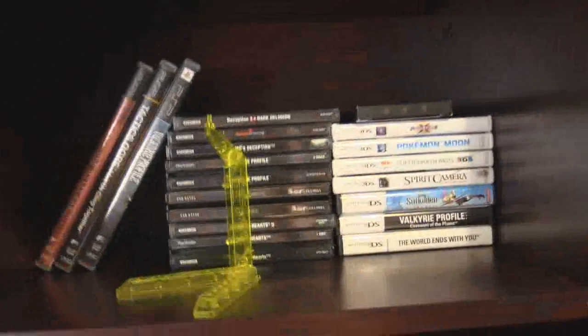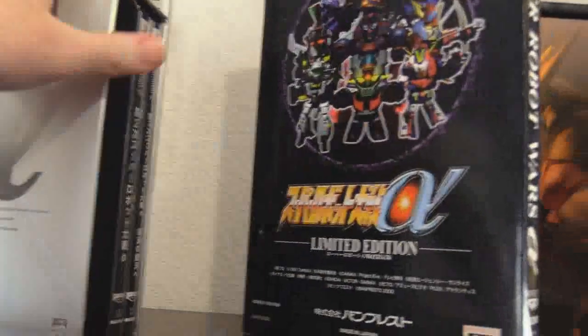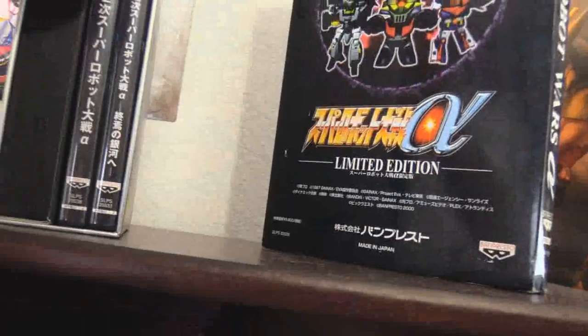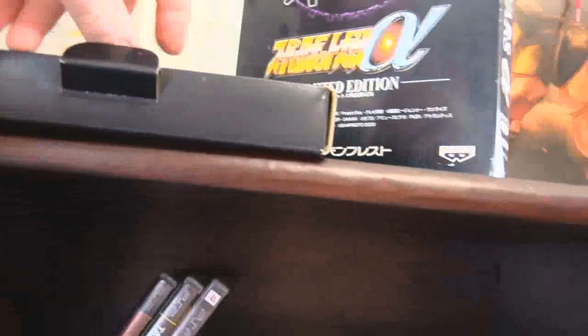I mostly wanted to show off my collection of giant robots — there are no giant robots here, however. Right here we have Super Robot Wars Alpha, the premium edition. Comes with Alpha 3, Alpha 2, and inside this box is what says more Alpha premium edition.